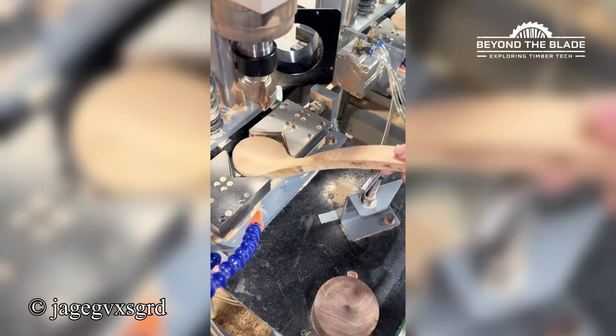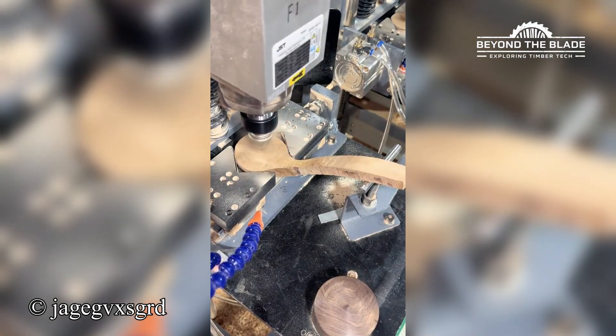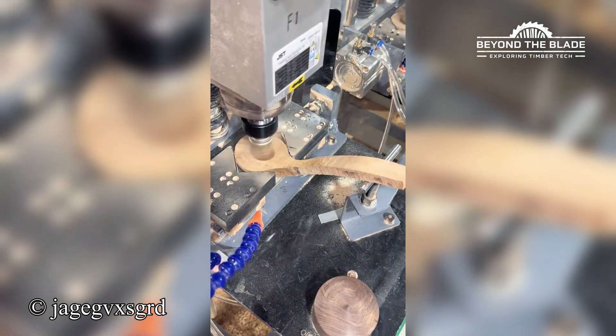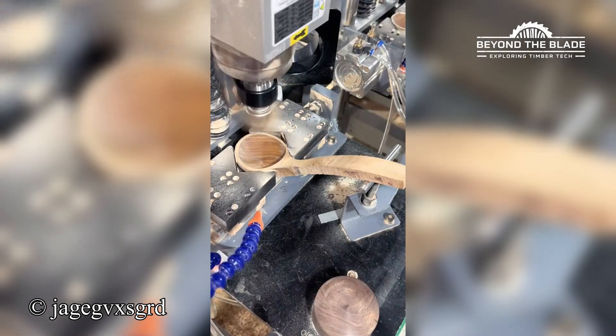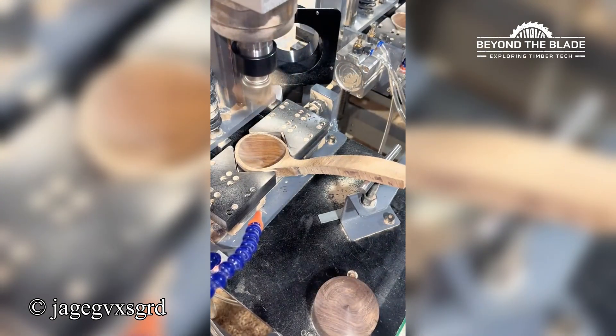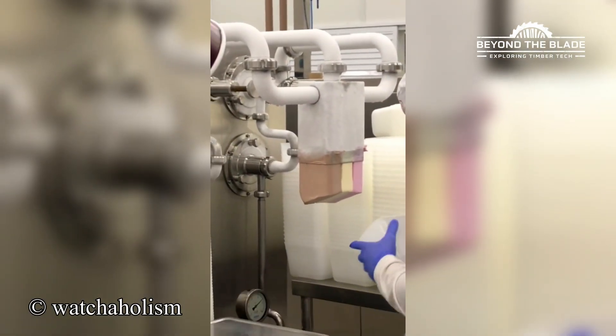Watch this machine shave the wood away with a smoothness that's almost too satisfying to be real. Three flavors, one machine — endless satisfaction.